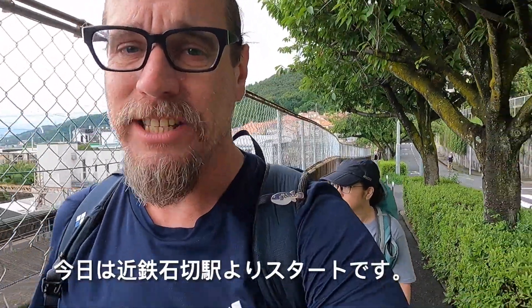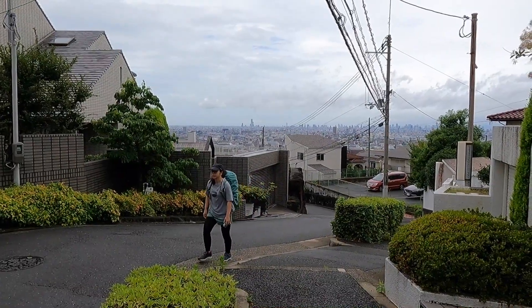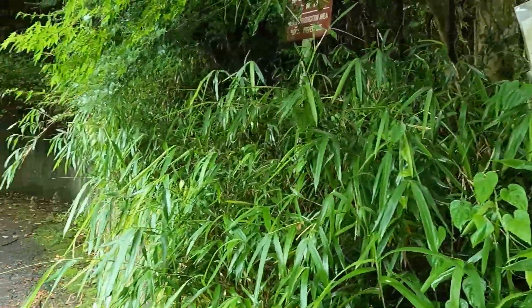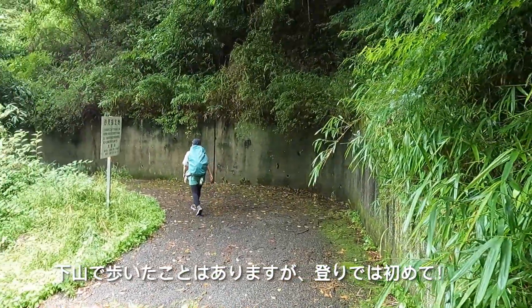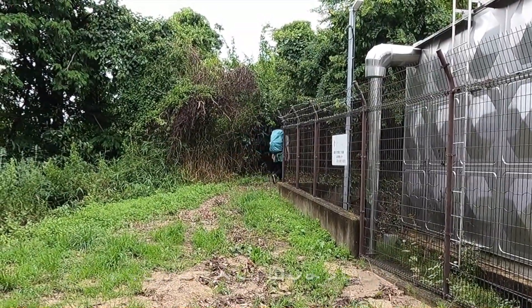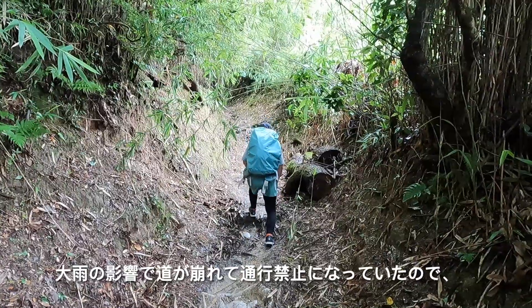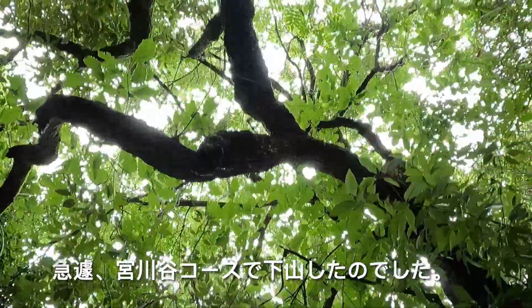Today we're starting our walk at Kintetsu Ishikiri Station. We're going up the Miyakawa-Dani course — this is our first time going up this route. We did come down it once before, but the only reason we came down that time was because due to storms the Kosaka course had been closed and we were forced to change our plans.